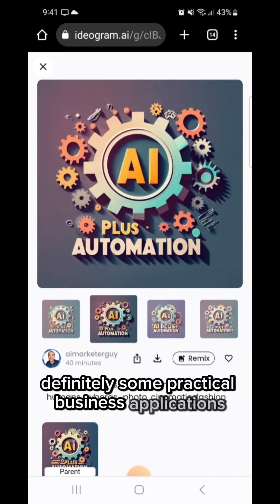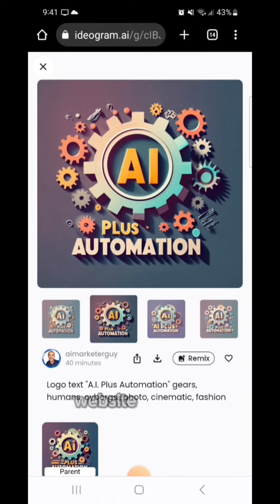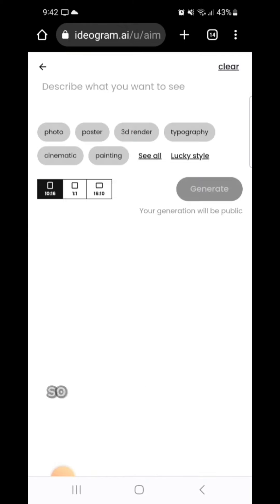There are definitely some practical business applications. Like I mentioned, it could probably do a book cover as well, website banners, all kinds of things. So hopefully that helps. Cheers.